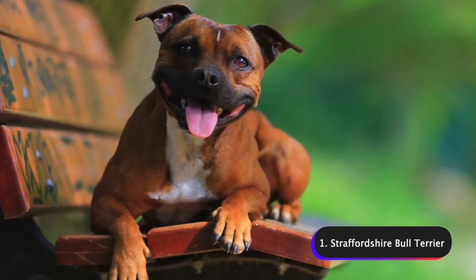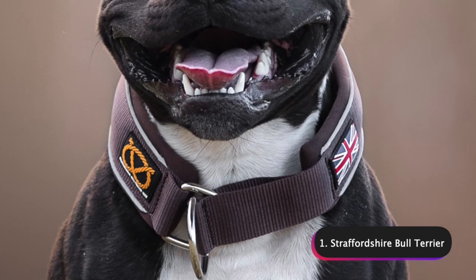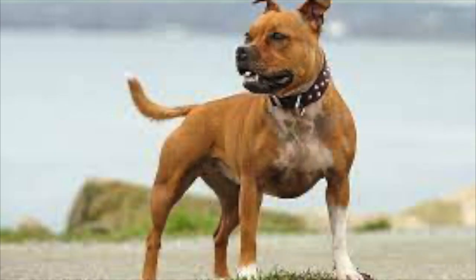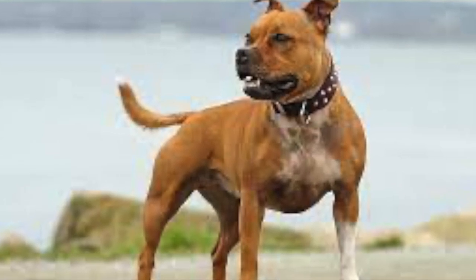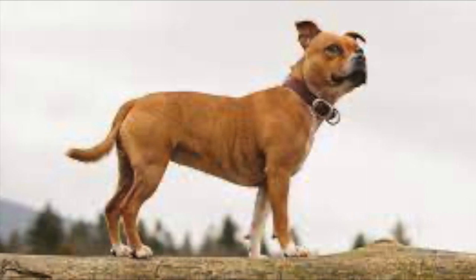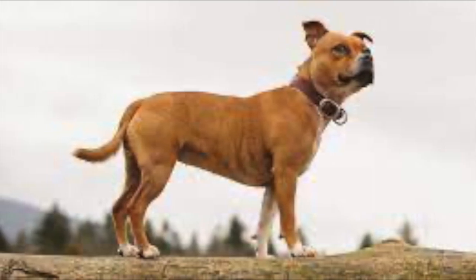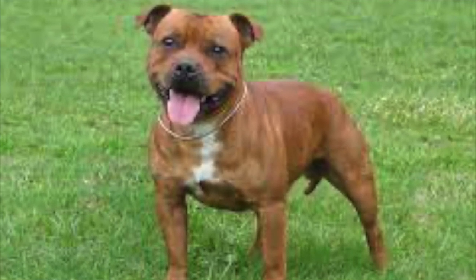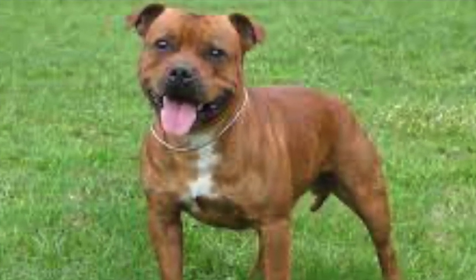And number 1: Staffordshire Bull Terriers. Staffordshire Bull Terriers, also known as Staffies, are a medium-sized breed of dog that originated in England. They were originally bred for bull baiting and later became popular for dog fighting. However, the breed has since been developed to be a friendly companion dog. Staffies are known for their strength, courage, and loyalty. They have a short, smooth coat that can be various shades of brindle, black, blue, fawn, red, or white.